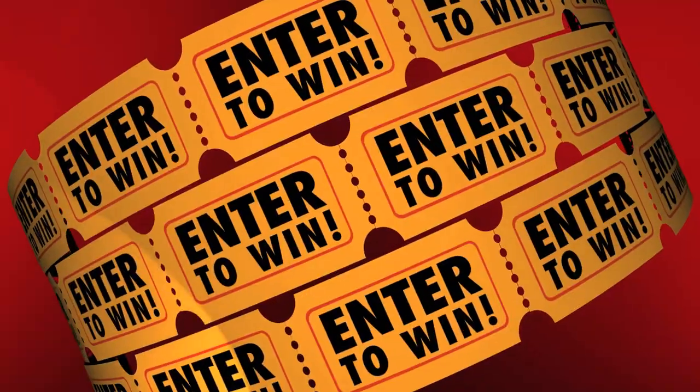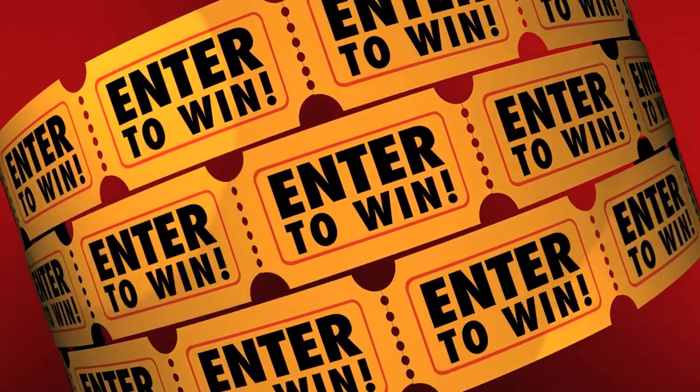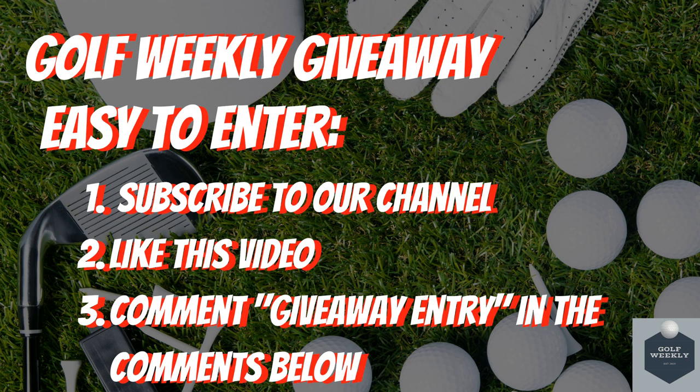Before we dive in, we quickly wanted to remind you of our Golf Weekly giveaway, where we will be giving away golf balls, golf gloves, and a grand prize of a $100 gift card. Entry is simple: subscribe to this channel, like this video, and comment 'giveaway entry' in the comments below.